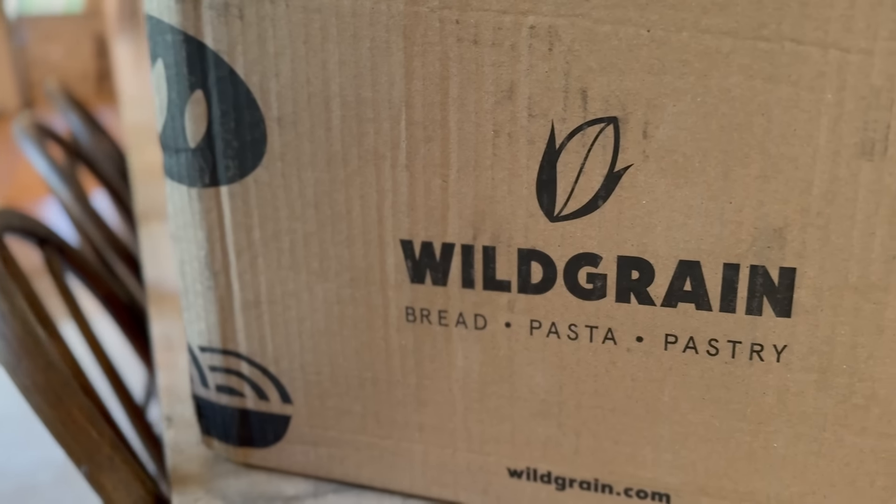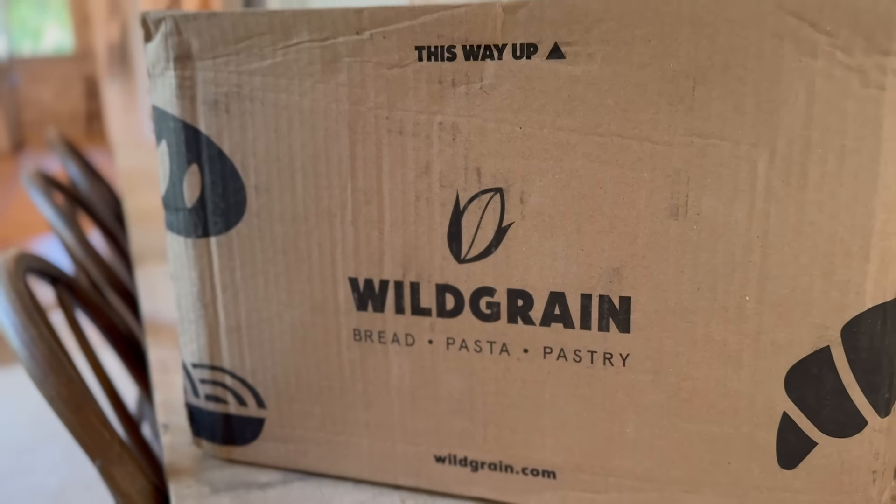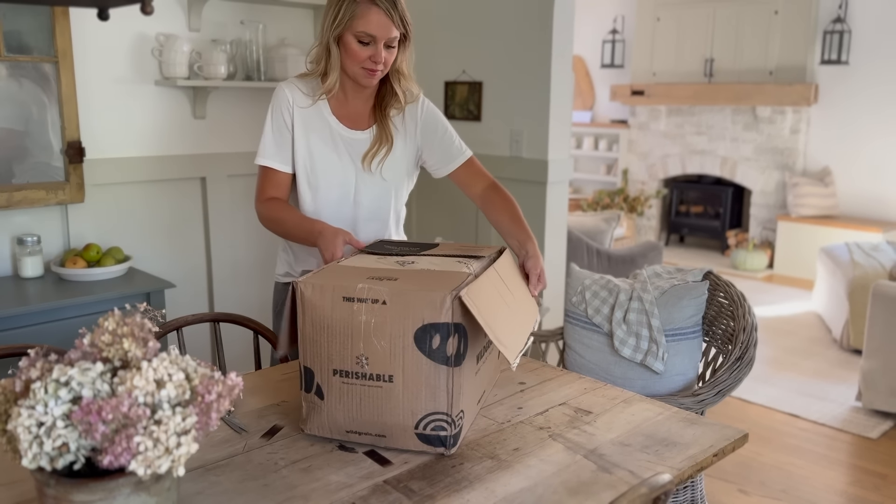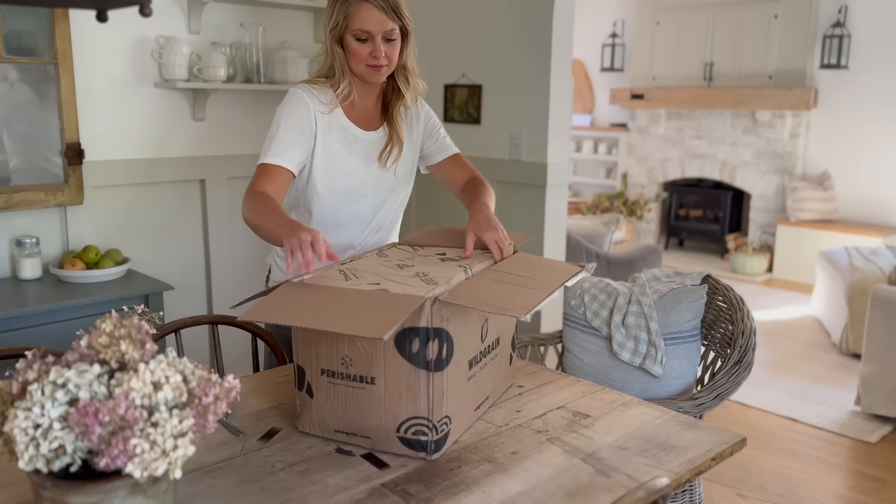Fall is the season for bread — unless you're my husband, then every season is bread season! You guys know how much I love to bake homemade sourdough bread for my family. I'm super excited to tell you about Wild Grain. Wild Grain is the first bake-from-frozen subscription box offering sourdough breads, artisanal pastries, and fresh pasta. They collaborate with small bakers and pasta makers nationwide, preserving the tradition of artisanal, nutritious food. This would be so perfect for someone who doesn't enjoy baking or doesn't have time.